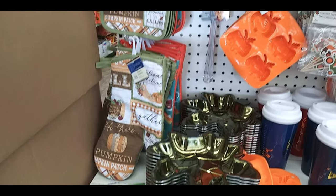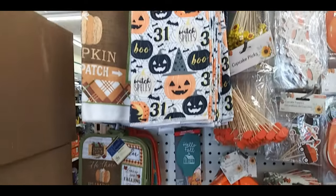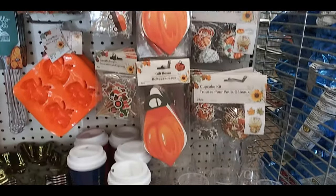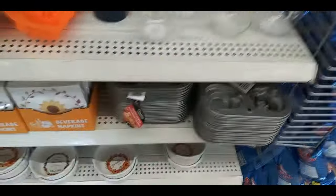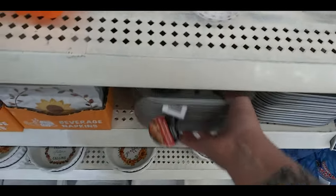Here we have an end cap of bakeware. Oven mitts. Cupcakes. Sticks. Gift boxes. Little trays. Cups. Here's the ramekins from last time. Here is a pumpkin muffin tin. This one is a skull one.